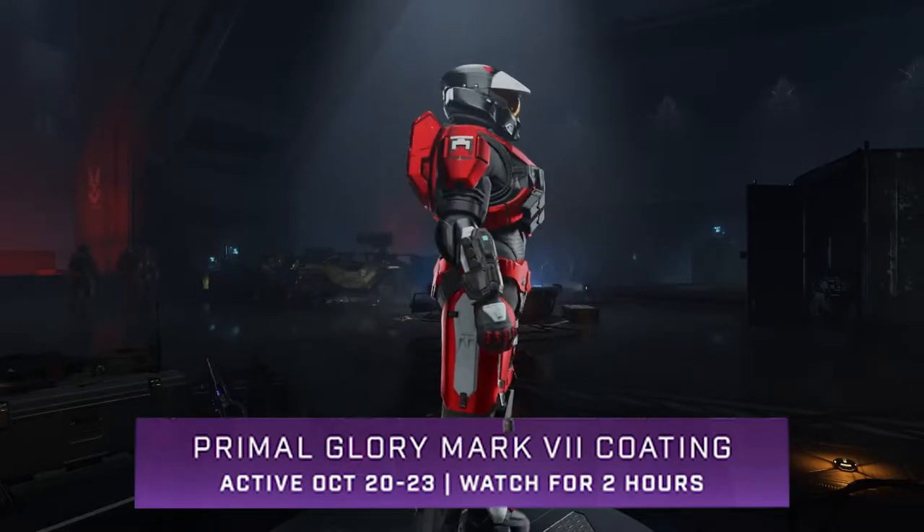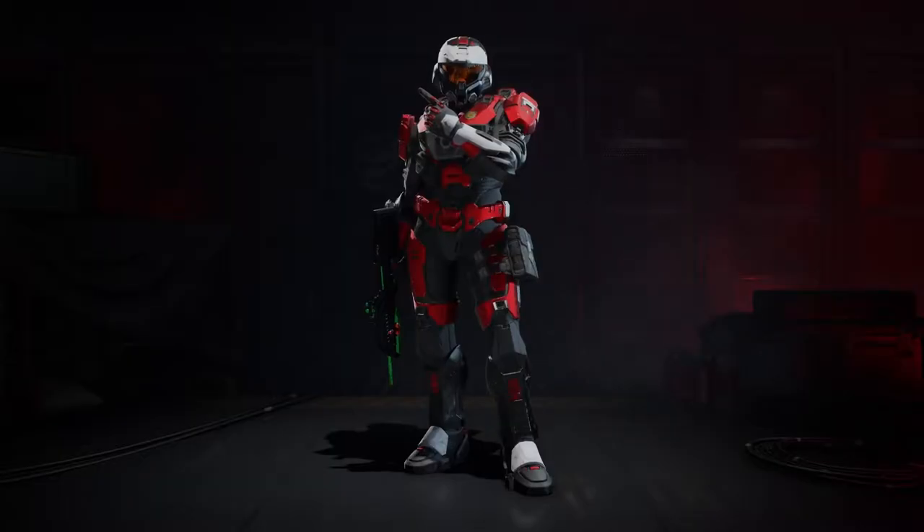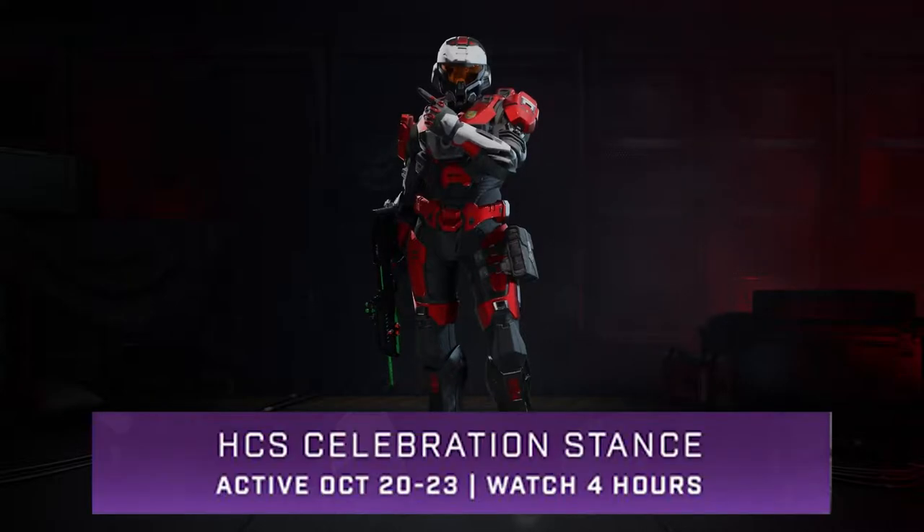The second drop is also a returning drop and it's a stance called the HCS Celebration Stance. For the stance you do have to watch for four hours, which is pretty nuts.